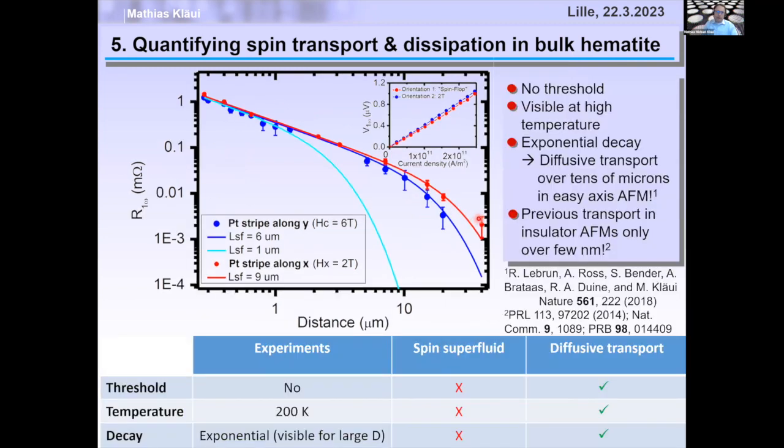We checked whether this was predicted spin superfluidity or diffusive transport. We find no threshold current density, it works at relatively high temperatures, and there's an exponential decay at large distances — showing it really is diffusive transport. If spin superfluidity also exists, it would enable even longer transport distances.